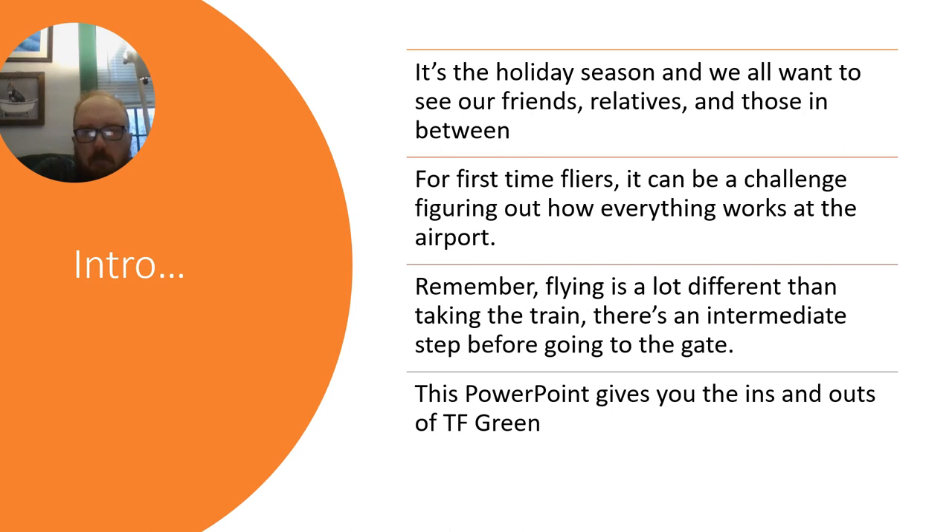It's the holiday season, and we all want to see our friends, relatives, and loved ones. For first-time flyers, it can be a challenge figuring out how everything works at the airport. Remember, flying is a lot different than taking the train. There's an intermediate step before going to the gate. This presentation gives you the ins and outs of TF Green airport.